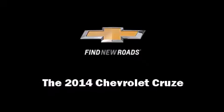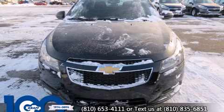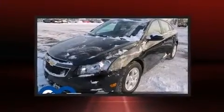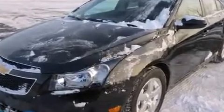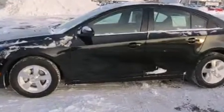Discerning drivers will appreciate the 2014 Chevrolet Cruze. This four-door, five-passenger sedan will allow you to take command of the road with confidence. It features a front-wheel drive platform, an automatic transmission, and an efficient four-cylinder engine.